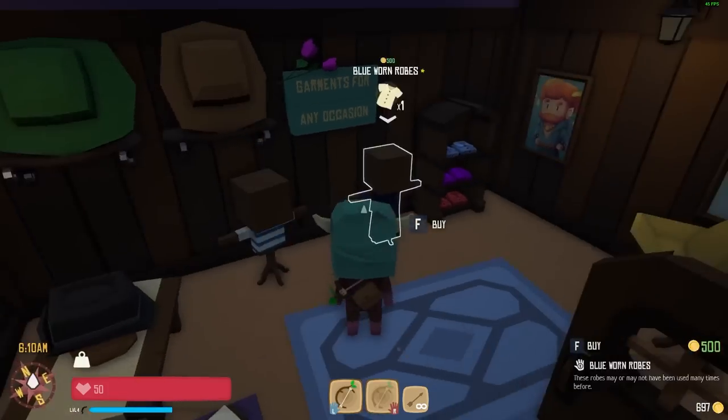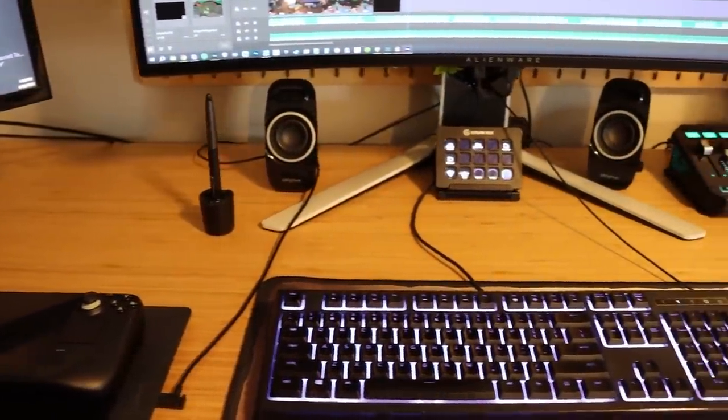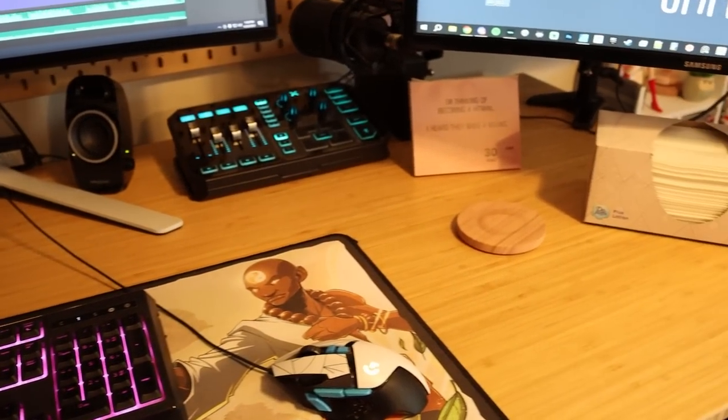Luckily, an awesome opportunity just happened to fall into my lap. I want to thank Flexispot for reaching out and sending me a top of the line standing desk to try out for this video. And don't worry, we'll get right back to the devlog in just a minute. But first, can I just talk about how much I've been missing out by not getting a standing desk sooner?